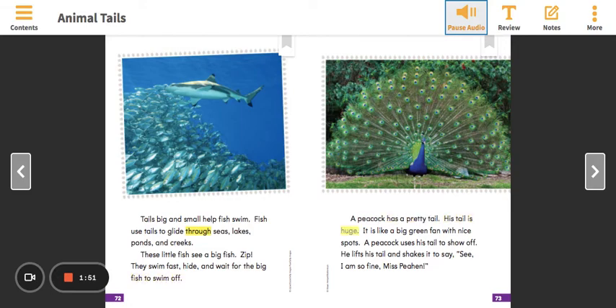A peacock has a pretty tail. His tail is huge. It is like a big green fan with nice spots. A peacock uses his tail to show off. He lifts his tail and shakes it to say, 'See, I am so fine, Miss Peahen.'